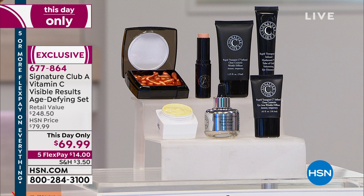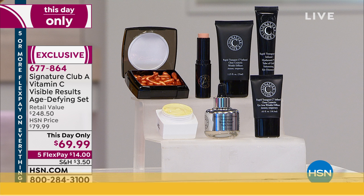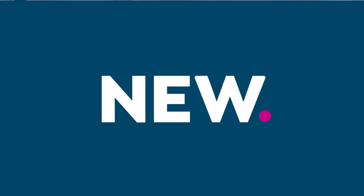Even at $79 it was a really good buy, but this is for sure the lowest price we've ever done on a kit from Vitamin C. Item number 677-864. We'll let you know when every last kit is sold out — don't hang up until you hear that.